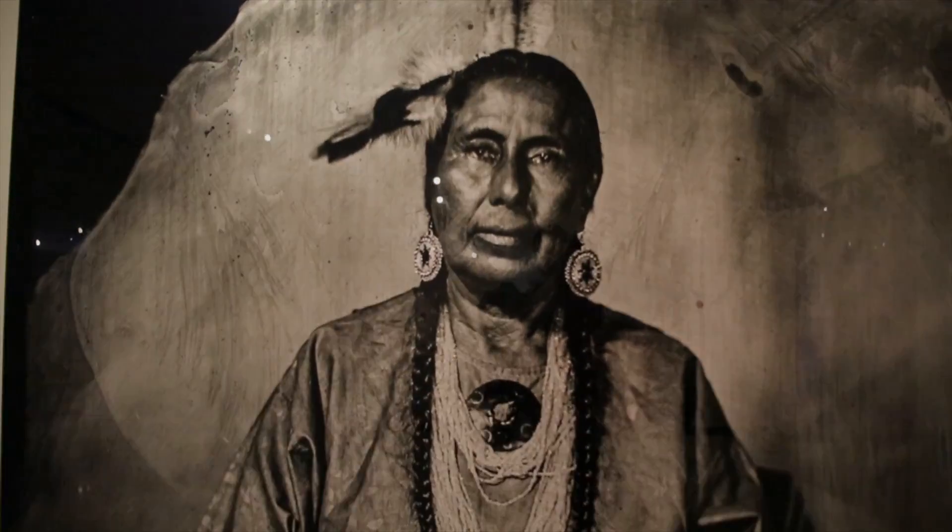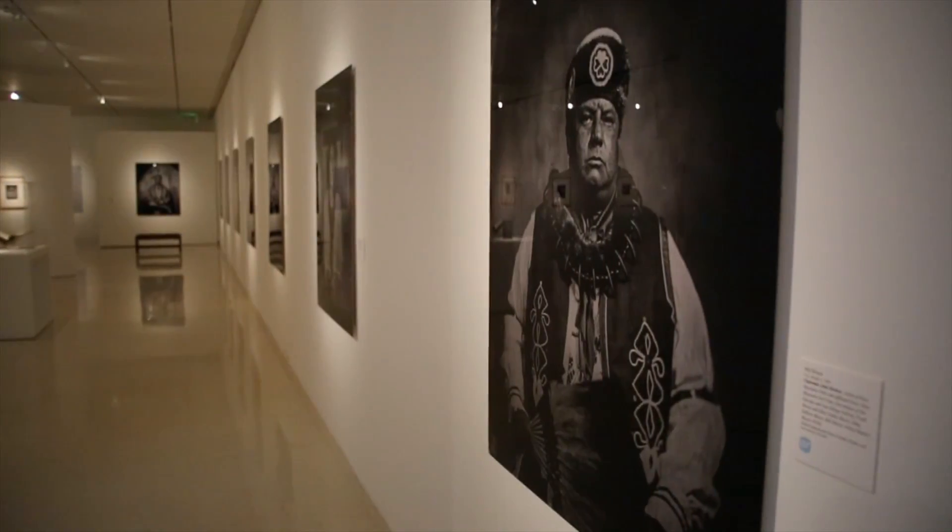This exhibit celebrates Native heritage and Oklahoma history. Explore it at the Fred Jones Junior Museum of Art.